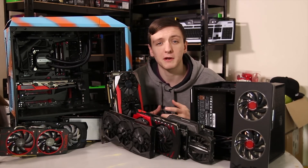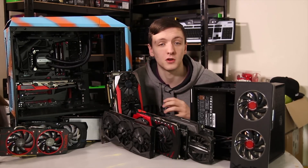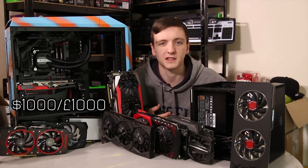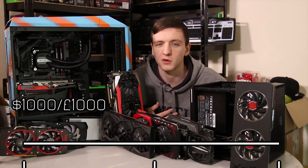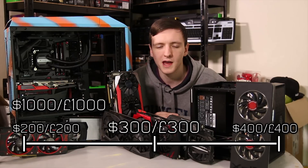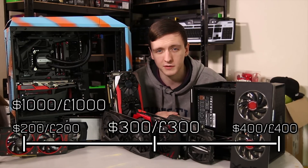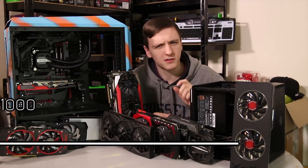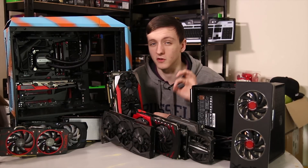This often comes down to your budget, especially if you're planning on building a full system and not just upgrading. If you're spending around a thousand pounds or a thousand dollars on a full system, I'd personally recommend spending two to four hundred dollars or two to four hundred pounds on a graphics card. Three hundred pounds is probably a good number, though it also comes down to what you want to do with it.